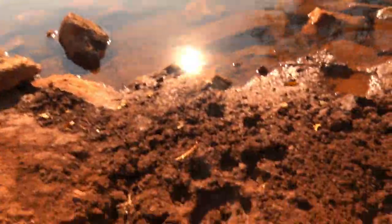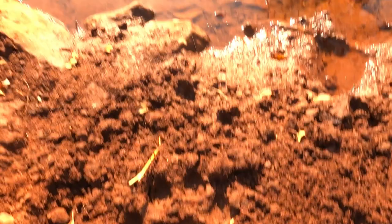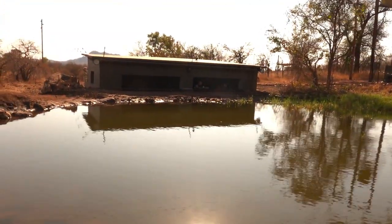Let me show you the lion track from that wonderful shot of the lion drinking with the Milky Way in the background. This is the actual paw print from when he drank. It's quite special to see it right down here.